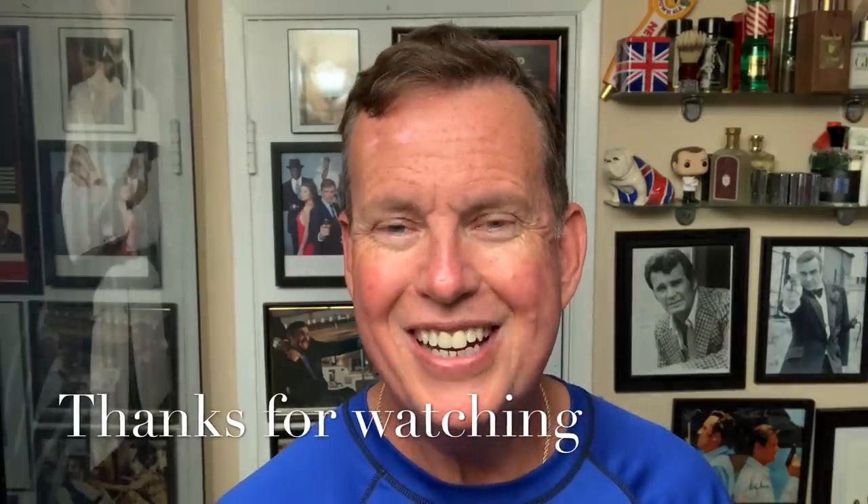Guys, stay safe. Thank you for watching and thank you for your subscriptions — I do appreciate it. YouTube said a lot more of you are subscribing, and they suggest putting the subscribe prompt at the beginning of videos instead of the end. But I just want to say thank you for watching. If you subscribe, cool, but I appreciate you watching regardless. All right guys, stay safe — we'll see you real soon.